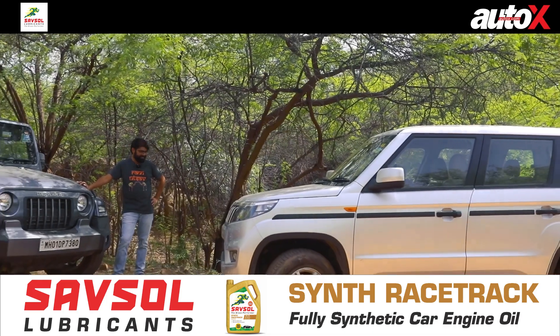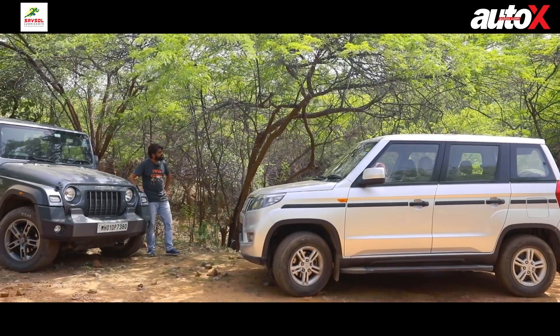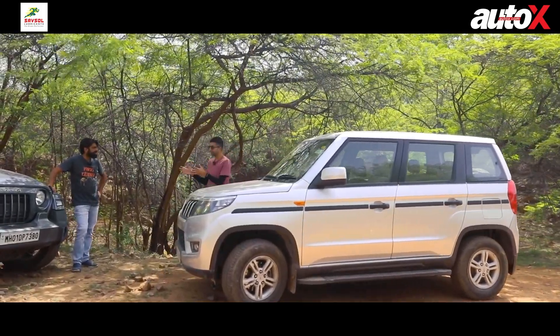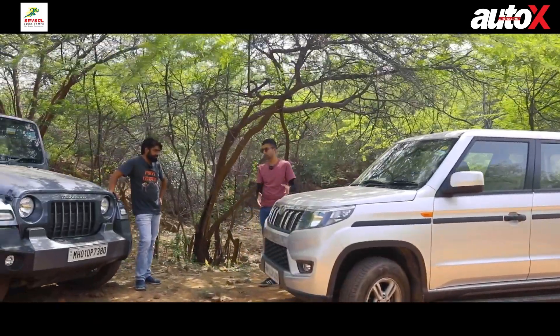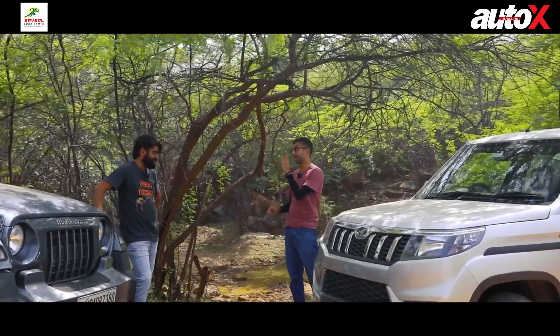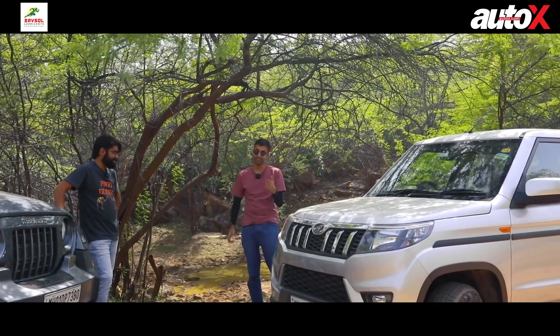I heard you speaking about a true-blue SUV and I think you're wrong. This is the Bolero Nio. It might not have the all-wheel drive that your Thar has, but it also has a body-on-frame construction. It's rear-wheel drive and it has a mechanically locking differential. So I can bet you that as far as that can go, this can go too.